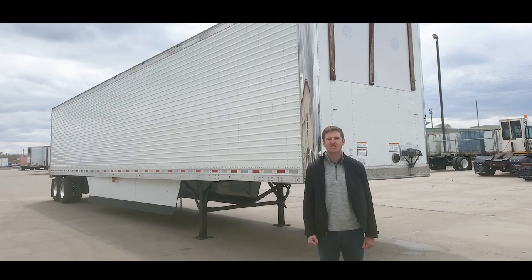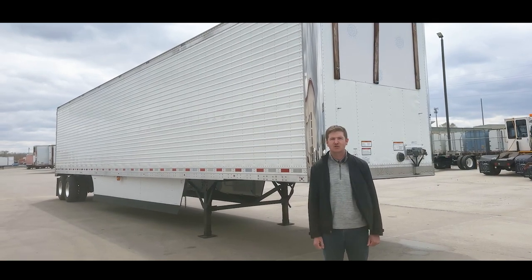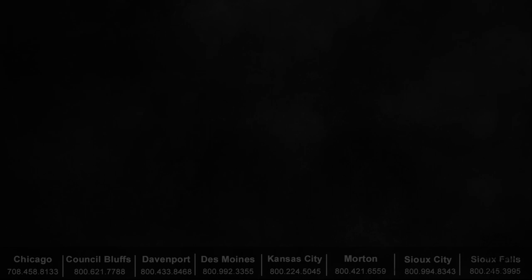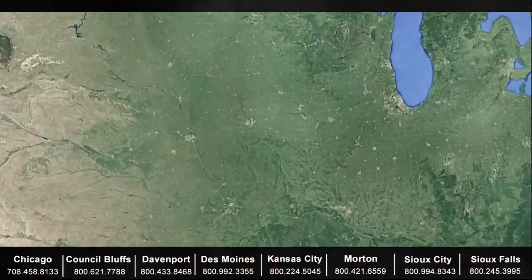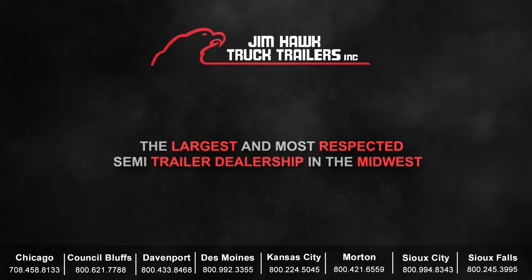If you have questions over this trailer or any of the other trailers that we currently have to offer, please contact your local Jim Hawk Truck Trailers dealership. Thanks guys. We'll see you next time.